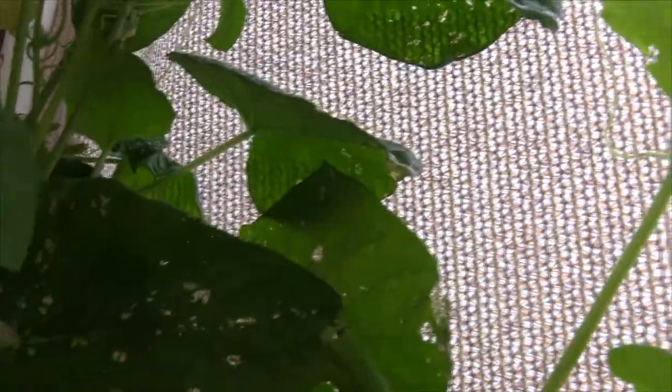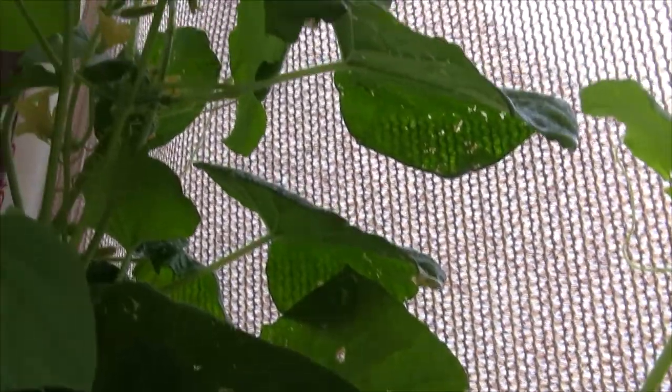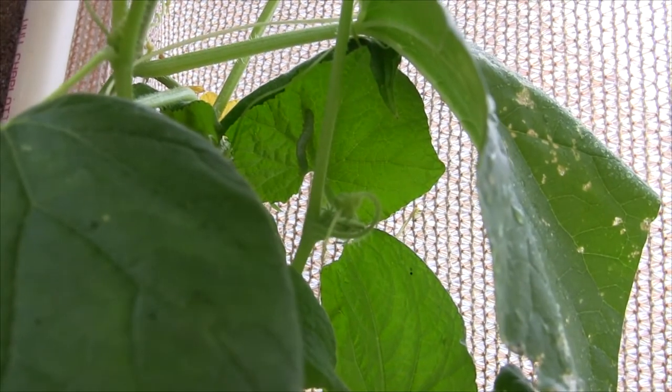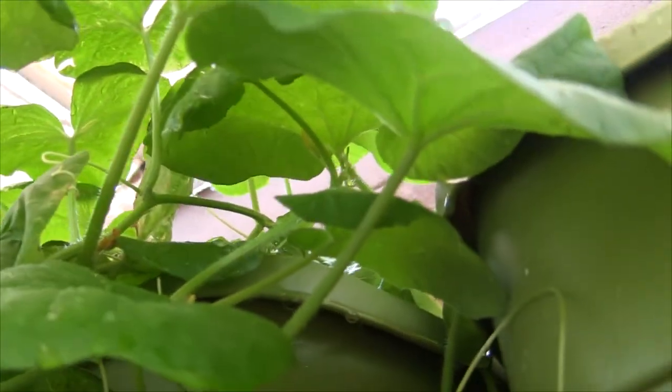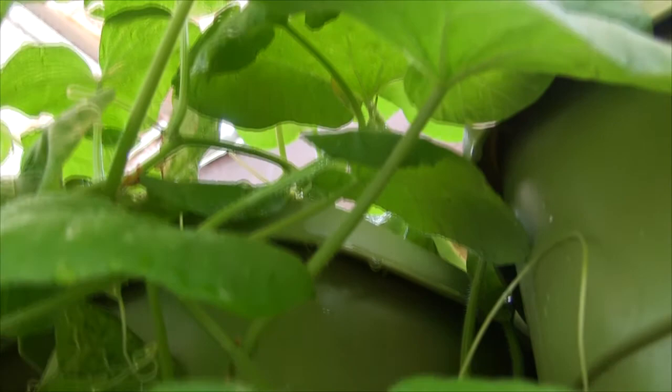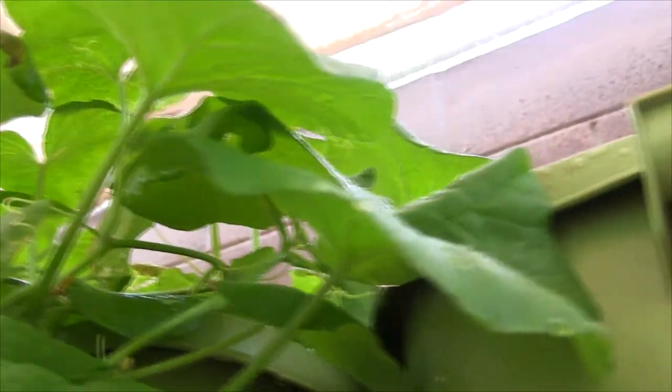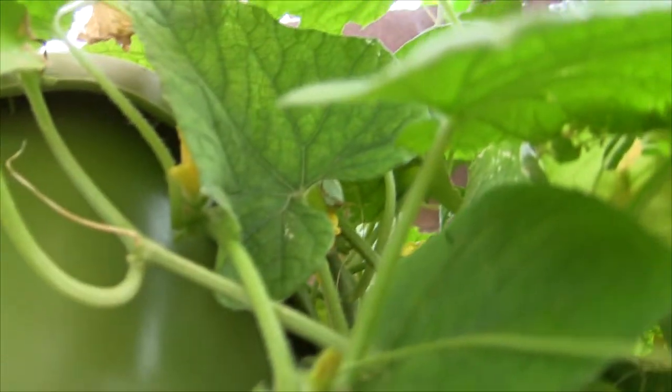There's just an explosion of caterpillars — I saw a big one, oh there he is right there. See that one? I found another one right up under here. Yeah, they're just all over the place, caterpillars eating my stuff. It's really irritating.